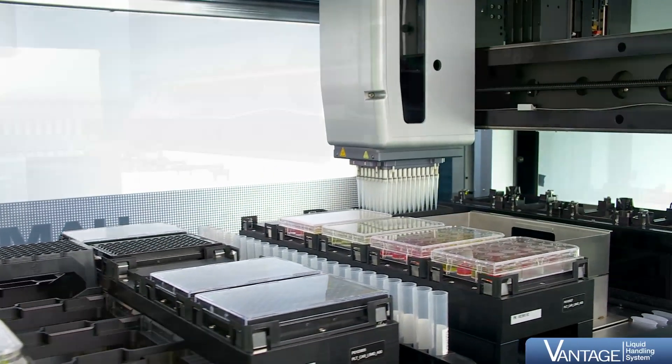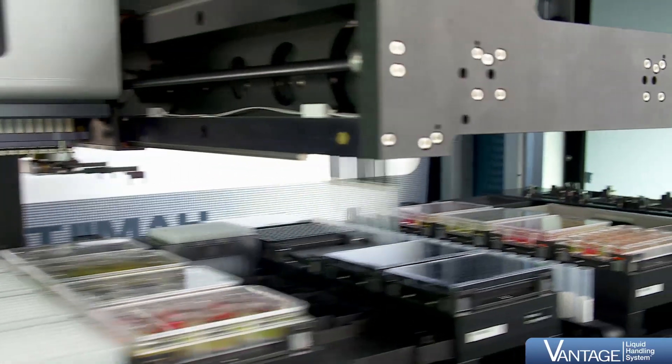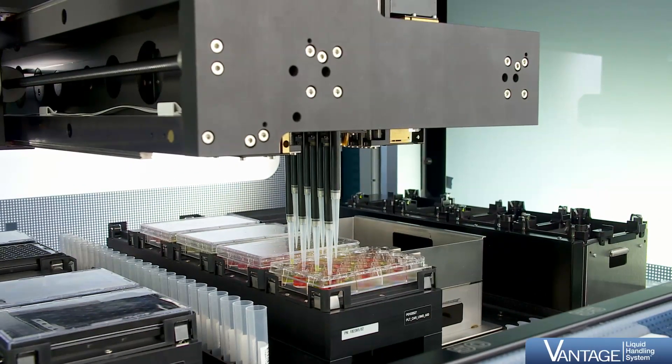Pressure, capacitive liquid level detection, and pressure monitoring during each pipetting step ensure the highest pipetting accuracy, hardware reliability, and maximize sample safety.